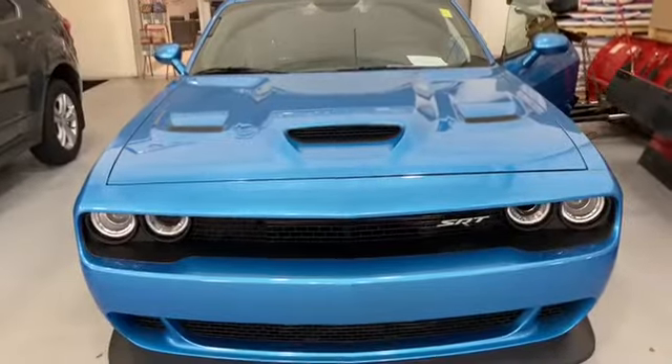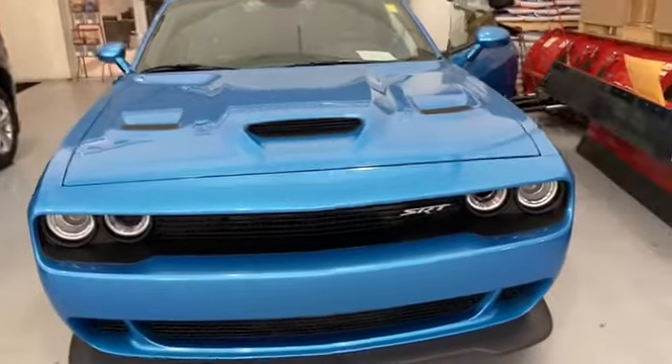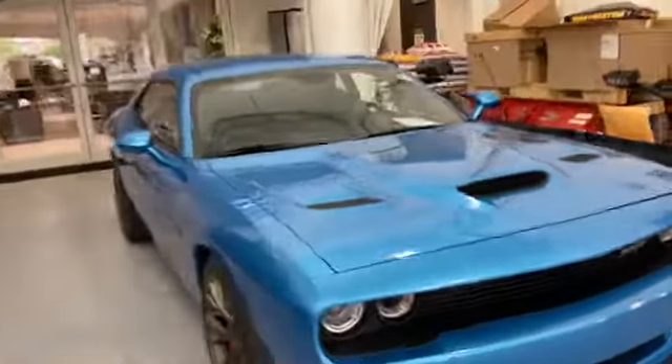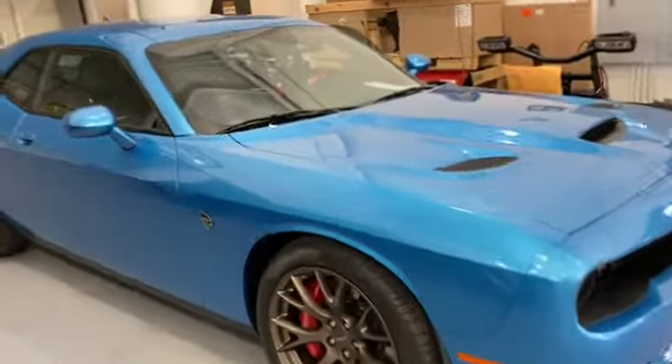Let me show you what the outside looks like. This car is so cool — it's never seen rain, never seen snow. So we actually have it inside to keep it protected. That is gorgeous.